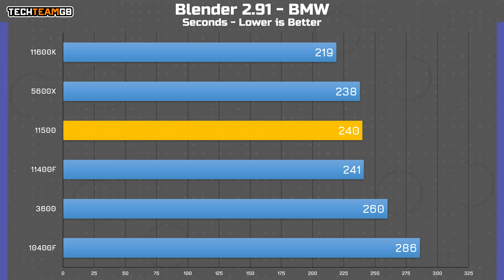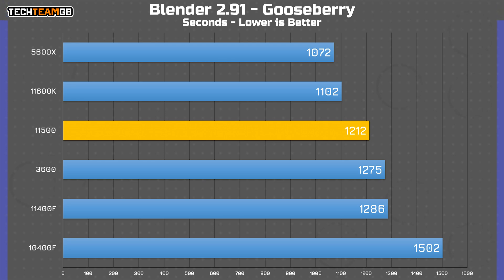Blender tells the same story. In the BMW scene, the two locked i5s ran within just a second of each other. The 11600K runs around 20 seconds faster, while the 5600X is about three seconds ahead. In Gooseberry, the 3600's more consistent boost gives it a slight advantage over the 11400F by 11 seconds over a 20-minute render. The 11500 managed a better result — a touch over a minute faster than the 11400F, though nearly two minutes shy of the 11600K, which itself is 30 seconds slower than the 5600X.